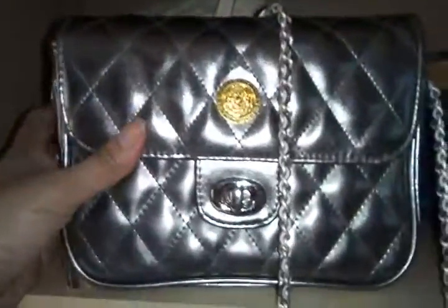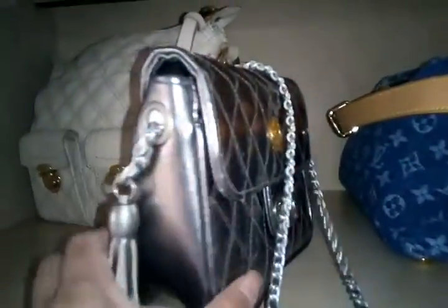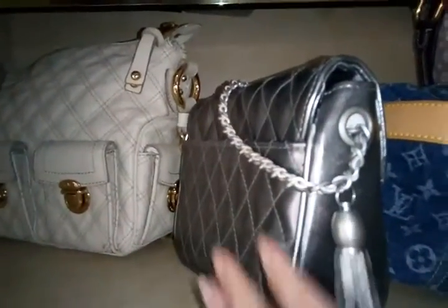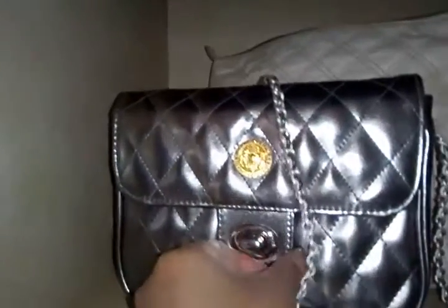Let me show you this Balmain — Pierre Balmain vintage Paris original design. It's quilted, with a Chanel-esque look. I had the hardware replaced because it was broken when I bought it.